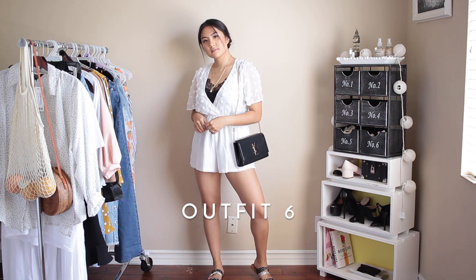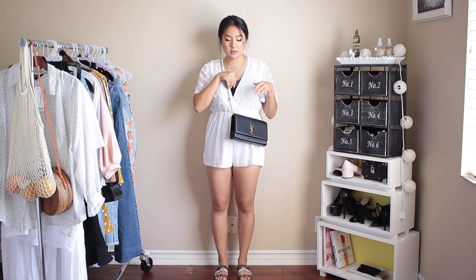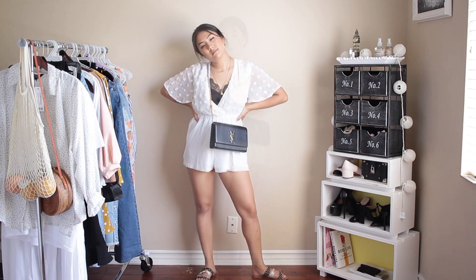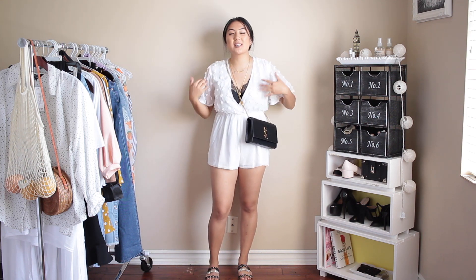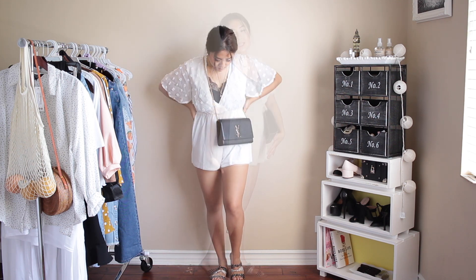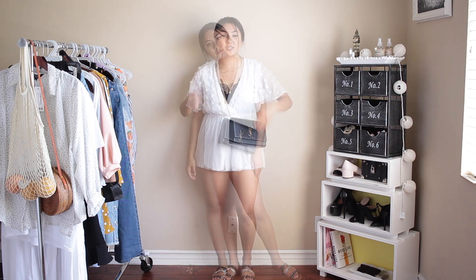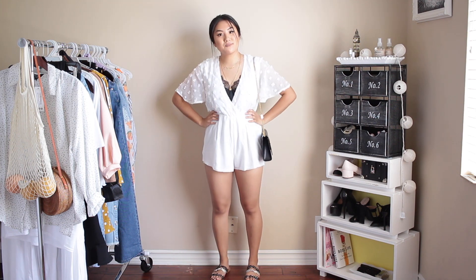Here's the next outfit — a cute little romper with a breathable chiffon material. It's really sheer so I paired a black cami underneath it. I paired it with these strappy polka dot slides, and I love the little cotton ball details coming off the top section. It's just a really cute summer piece — I would also wear this as a swim cover-up. It is kind of short though, so be mindful of that. Do you guys wear rompers? Let me know what you think!